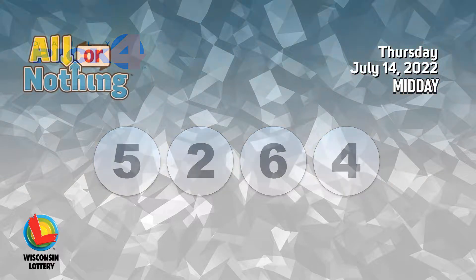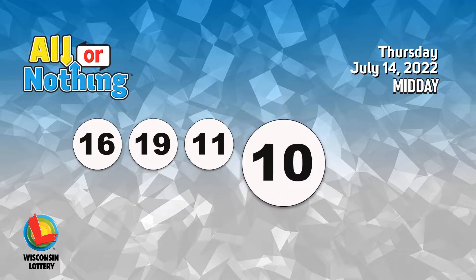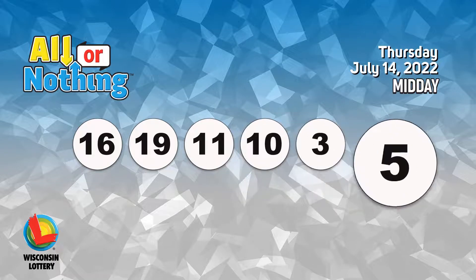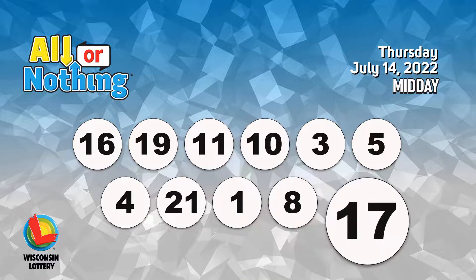The All or Nothing numbers are 16, 19, 11, 10, 3, 5, 4, 21, 1, 8, 17.